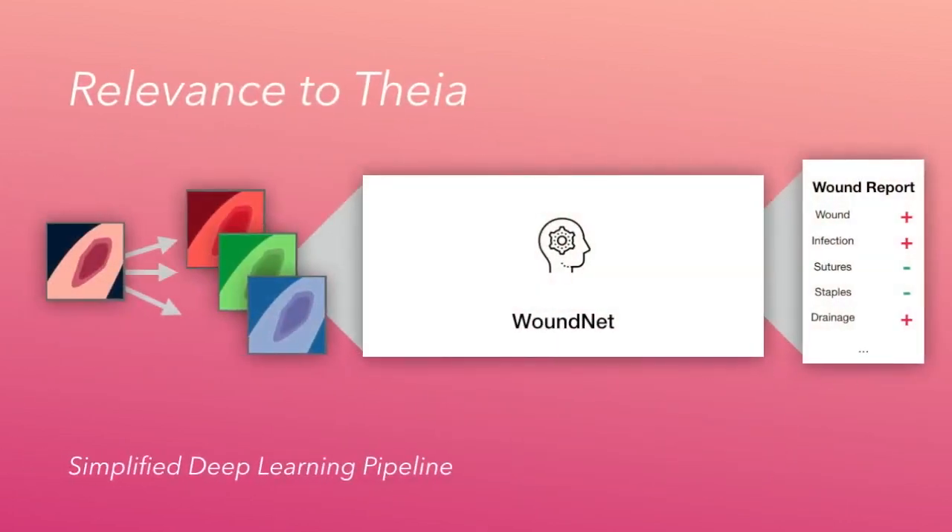Through deep learning, Theia is able to understand what afflictions are currently present in a wound. From a simple image, which is split into its RGB channels and sent through WoundNet, Theia can understand what is currently in that wound, generating a clean wound report.